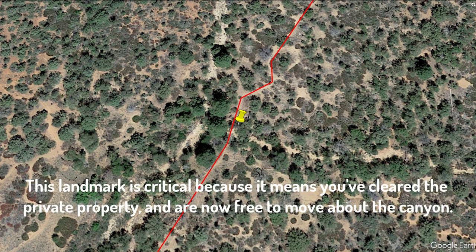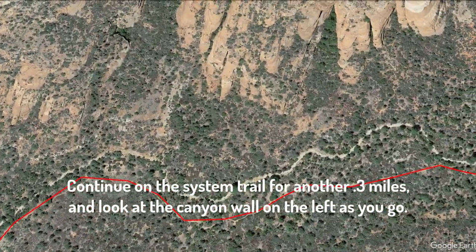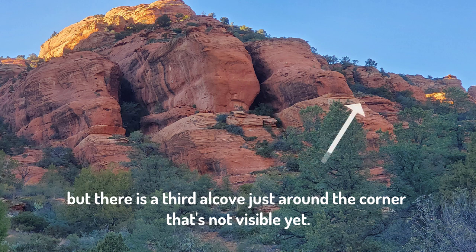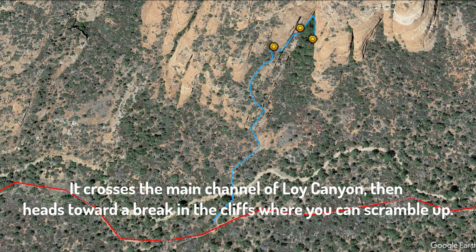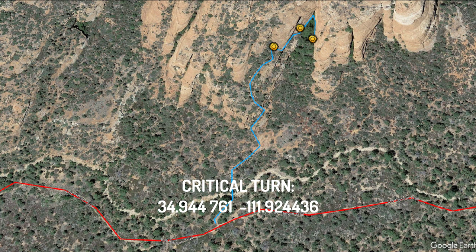This landmark is critical because it means you've cleared the private property and are now free to move about the canyon. Continue on the system trail for another 3 tenths of a mile and look at the canyon wall on your left as you go. You'll see two large alcoves above you. There's nothing to see in these, but there is a third alcove just around the corner that's not visible yet, and it's this alcove that's your final destination. Approximately 1 mile from the parking area, there's a social trail that breaks to the left, shown here in blue. It crosses the main channel of Loy Canyon, then heads to a break in the cliffs where you can scramble up. This is the second landmark you need to find — the GPS coordinates for this critical turn are shown on the screen and provided in the notes below.